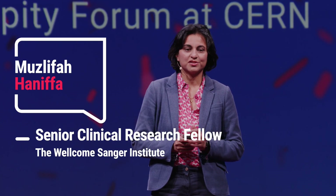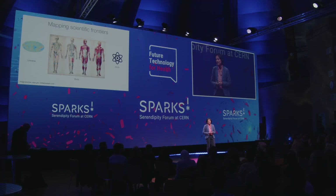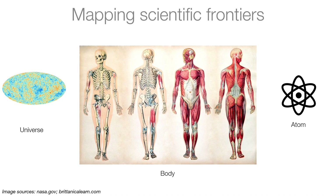Just to put a bit of context into why this work is needed: humans have constantly mapped scientific frontiers in the world that they live in, the universe all the way to the atom, and CERN being one of the amazing organizations doing just that. But there are still the magic and mysteries of the human body that we still do not know.